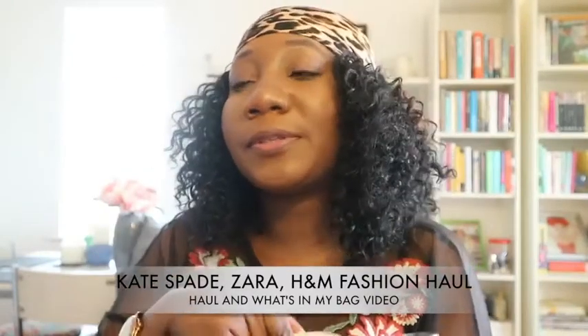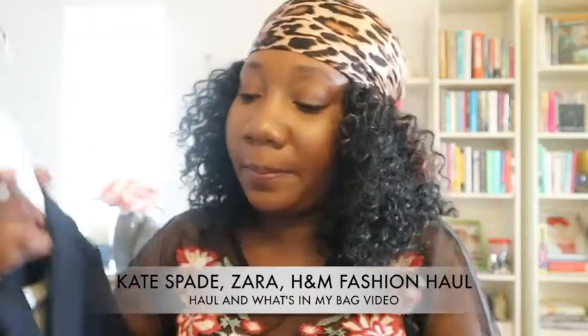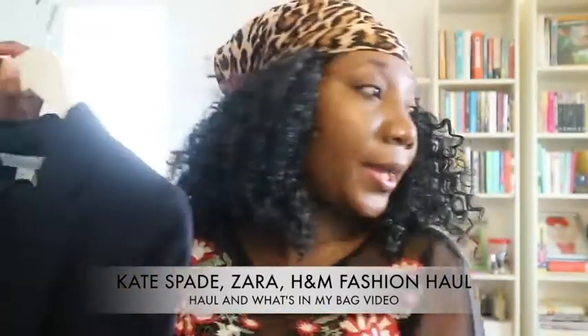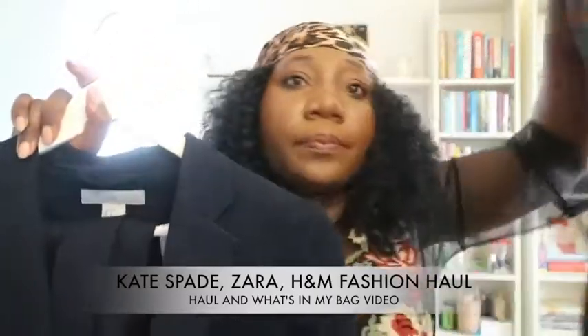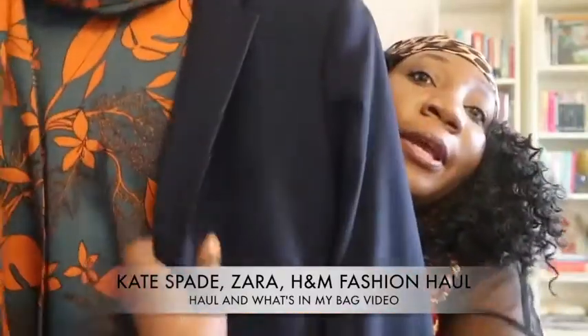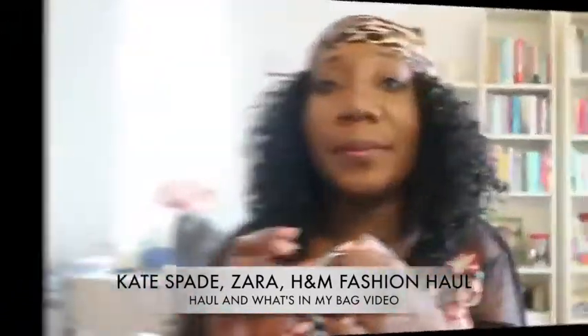What I like about H&M is they've got loads of options. They have this really powdery blue pencil skirt that I'm going back for — that'll be like: pow, I'm here to work! And remember our bougie brunch lady? Here she goes — this top looks good styled that way too.